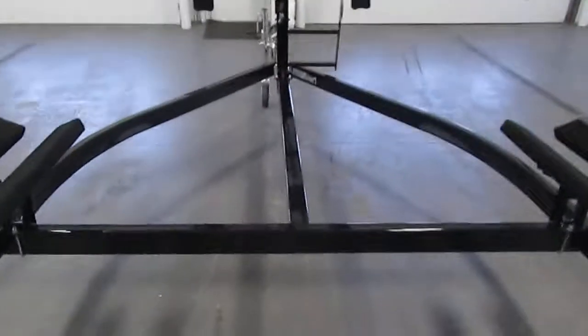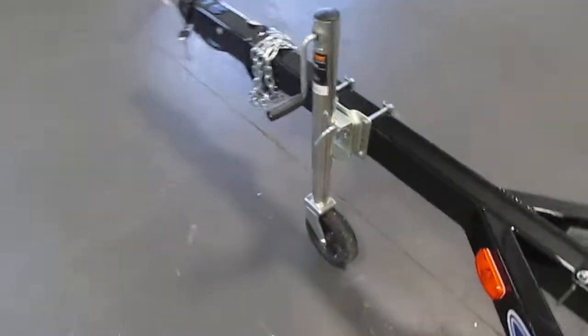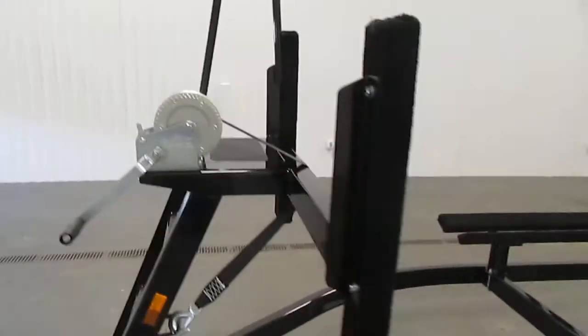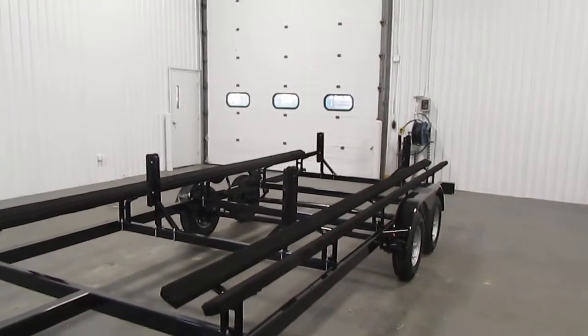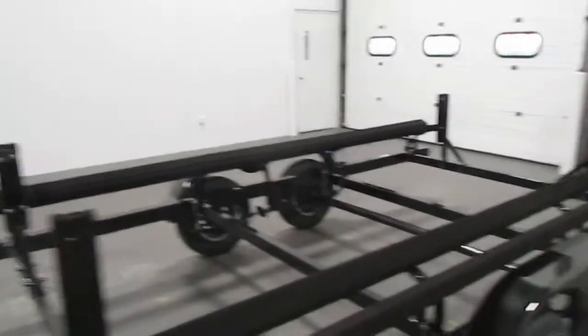You have the swivel trailer jack up in the front right there. The bow roller in current position to the rear of the bunk is 20 feet 6 inches. Overall trailer length from tip of coupler to rear of bunk is about 27 feet 6 inches. It has approximately 102-inch overall width with a frame width of 86 inches.